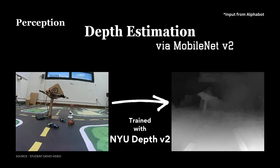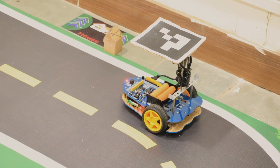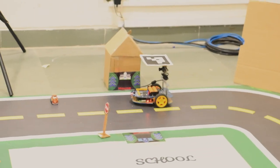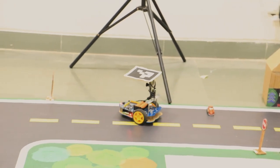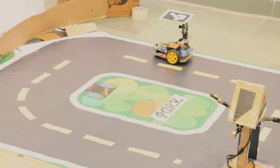We are using MobileNet V2 for depth detection. We are starting the board to move from the house towards the fire station. As the board can see the truck, it is starting to avoid it. Now it can see the stop sign, so that's why it stopped. Now it is reaching a turn.